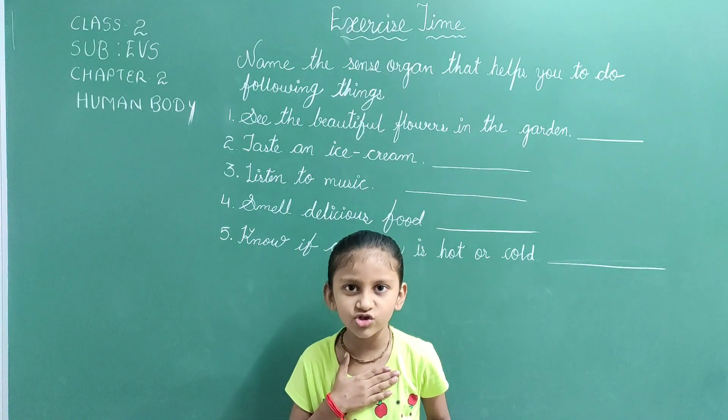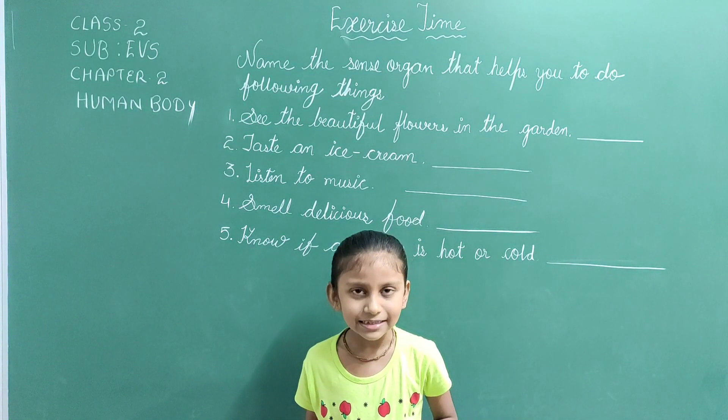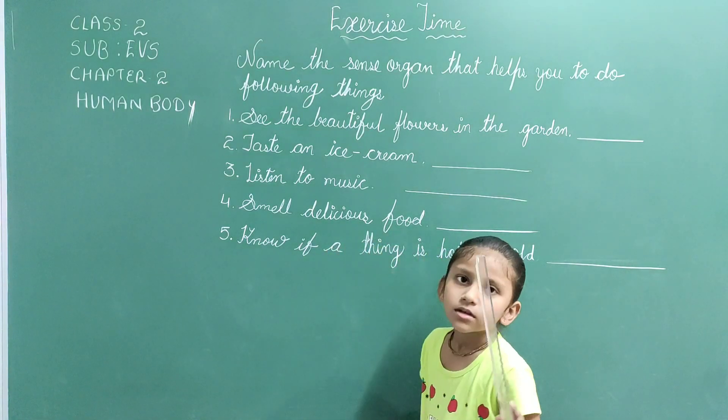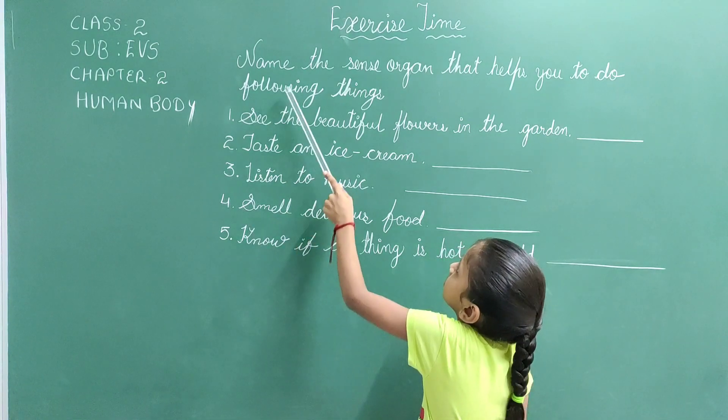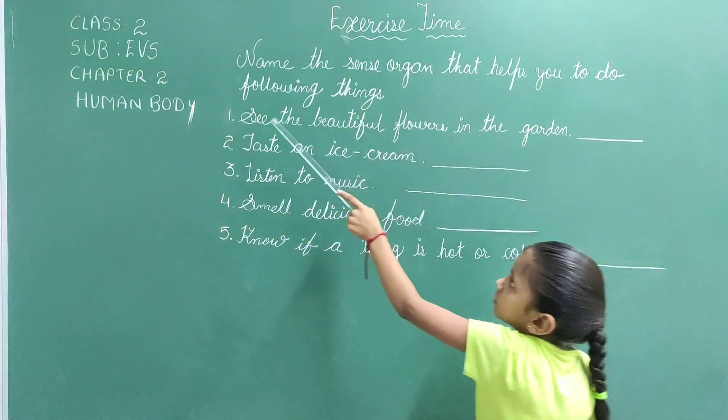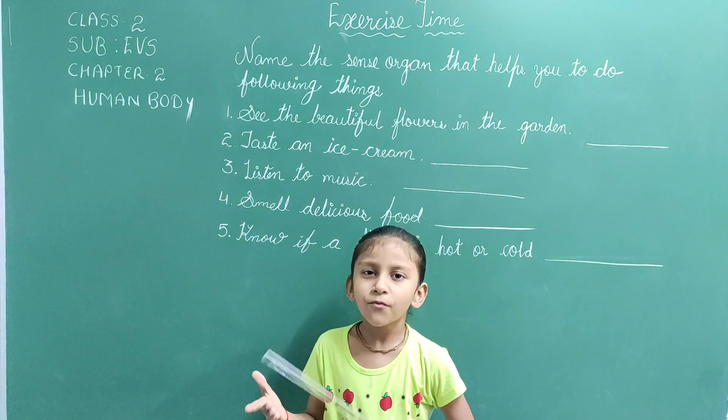Friends, now we shall study some exercises related to this chapter. Let us start. Name the sense organ that helps you to do the following things.